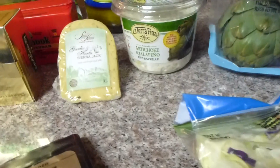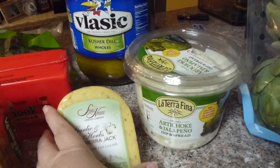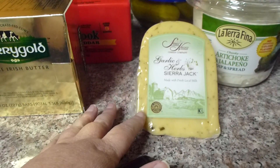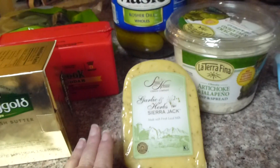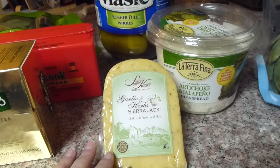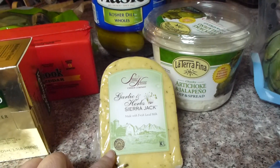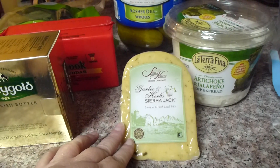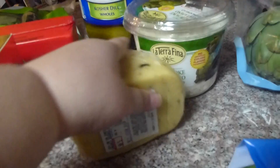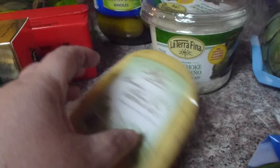I'll probably eat it with celery sticks. Normally, of course, I would eat it with like Stacy's chips or something. I got a new cheese — I tried to get organic where I could, and grass-fed type things. So I got this Sierra Nevada garlic herb Sierra Jack cheese, just for like a little snack cheese. It was only five bucks, five and a half, so I'll try that.